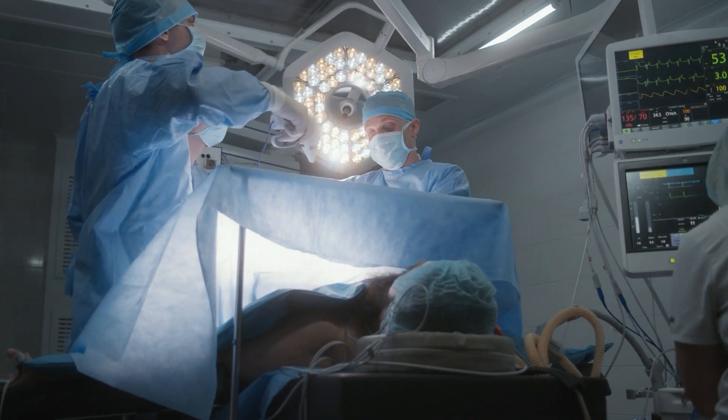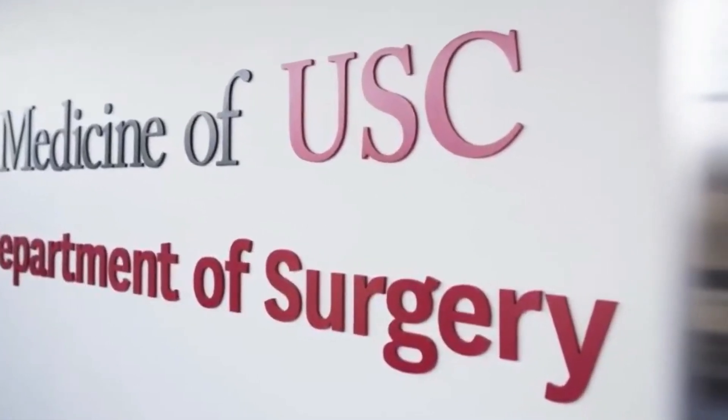That is extraordinary advice for everybody watching this. And Dr. Baker, on behalf of the patients at heartvalvesurgery.com and patients all over the world, thanks to you and your team at USC for everything you are doing to help Ross procedure patients and all patients with heart valve disease. Thanks for being with me today. Thank you, Adam. My pleasure.